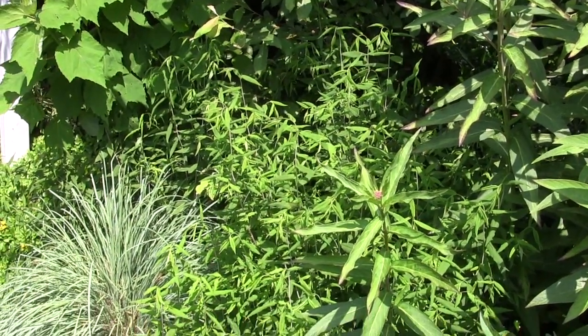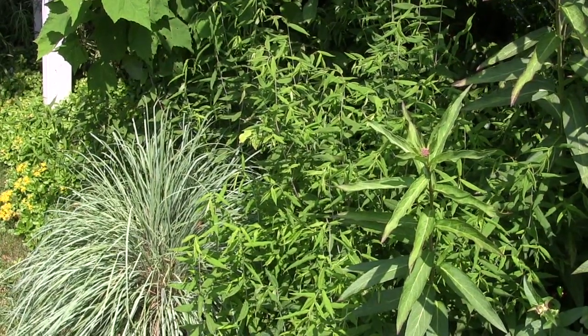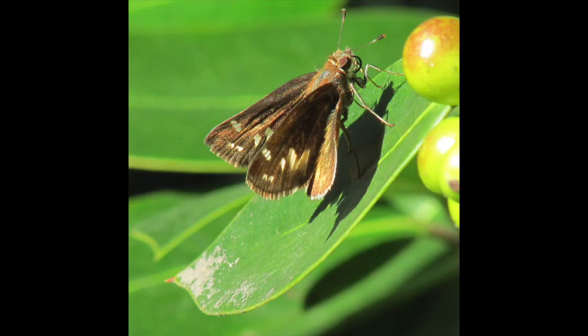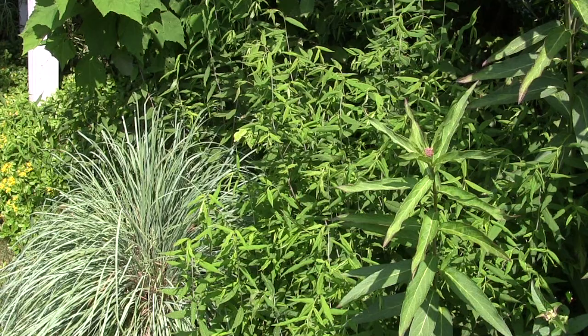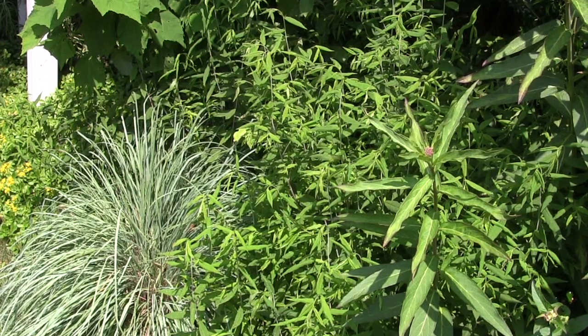Another thing that you need to have is native grasses, such as this little bluestem. Many of our skippers feed on little bluestem or other blue grasses, as well as our native switchgrass. These are all things that will help make life better by increasing the number of caterpillars in your garden.